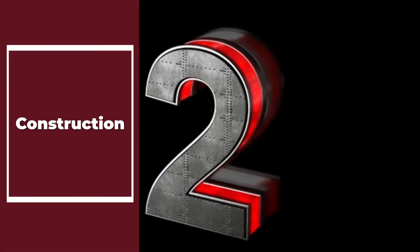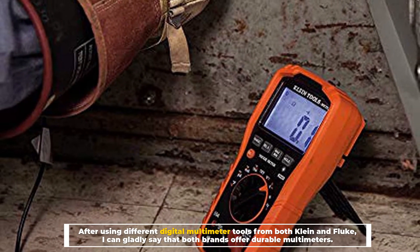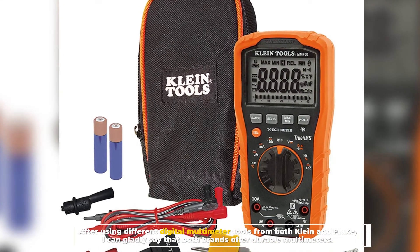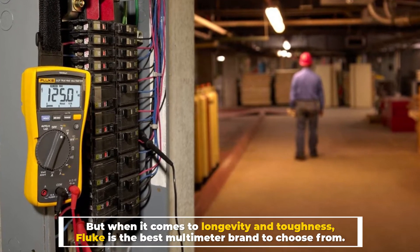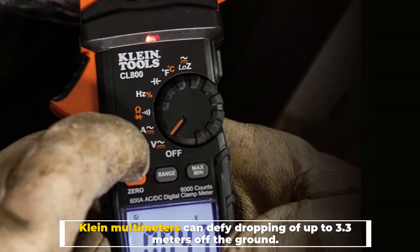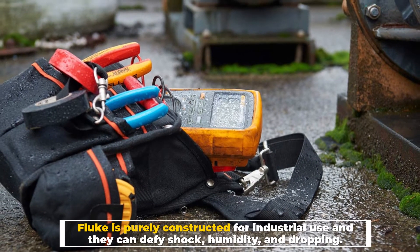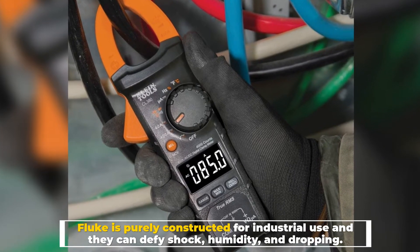Number 2: Construction. After using different digital multimeter tools from both Klein and Fluke, I can gladly say that both brands offer durable multimeters. But when it comes to longevity and toughness, Fluke is the best multimeter brand to choose from. Klein multimeters can defy dropping of up to 3.3 meters off the ground, while Fluke is purely constructed for industrial use and can defy shock, humidity, and dropping.